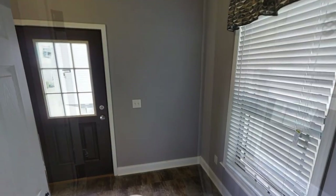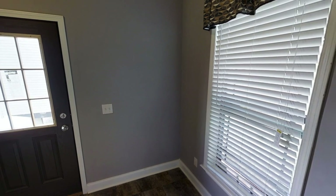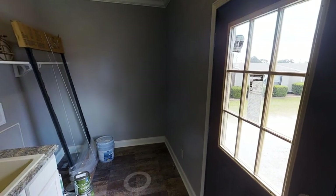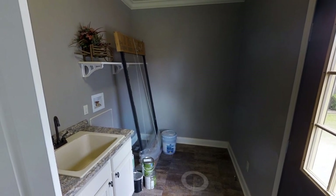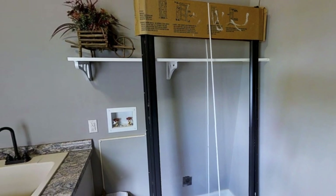Last but not least, at the end of this kitchen we have the second entrance to this home and also the laundry slash utility room. It's a pretty decent size — you're getting a sink in here and obviously space for your side-by-side washer and dryer. If you're interested in learning more about this Pratt home, you can go to their website linked below. I hope you guys enjoyed this video, subscribe if you're new, and I will see you next week.